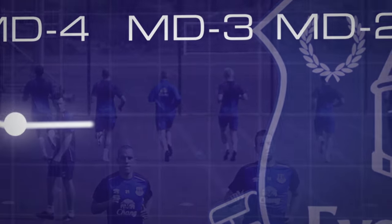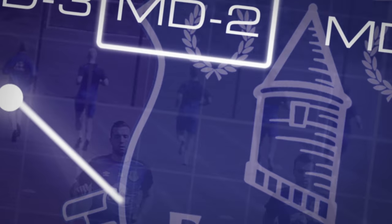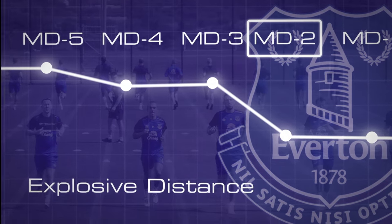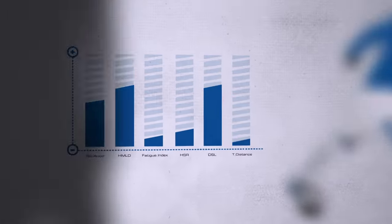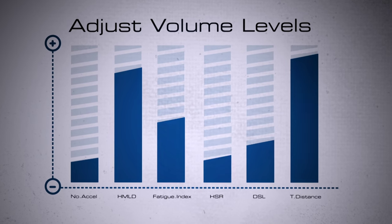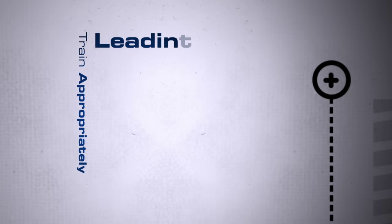So if we're exposing them to too much eccentric soreness going into say a match day minus two going into game day, are we exposing them to an elevated risk of injury? It's obviously about exposing them to the right amount of metrics on the appropriate day — adjusting the volume levels of that metric. It's not saying you can't do any explosive distance or any high speed running two games before a game, but it's getting the volume of that certain metric right on the appropriate day leading into match day.